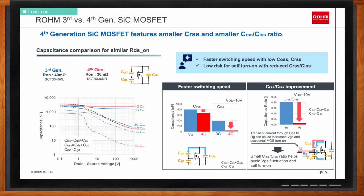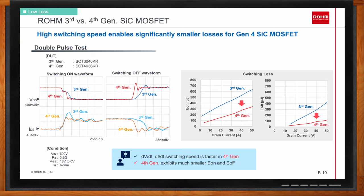Switching speed is certainly important here. This slide shows the switching waveforms of a third-gen and fourth-generation silicon carbide MOSFET. With the new design, higher DV/DT and DI/DT switching speed is achieved in the fourth-gen device. The fourth gen also exhibits much smaller turn-on and turn-off losses, which helps increase switching frequency without sacrificing efficiency.